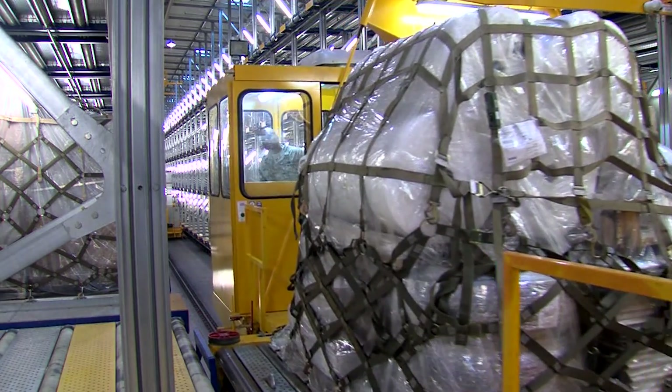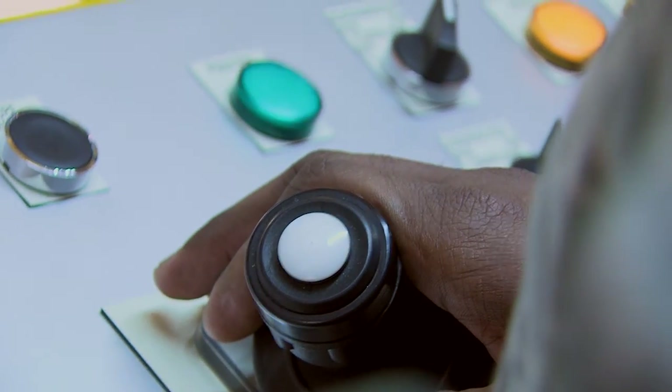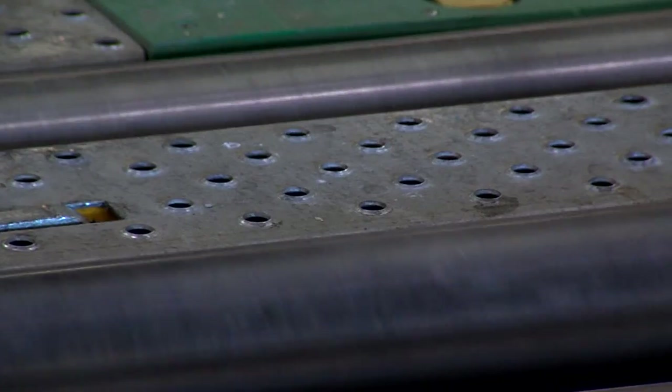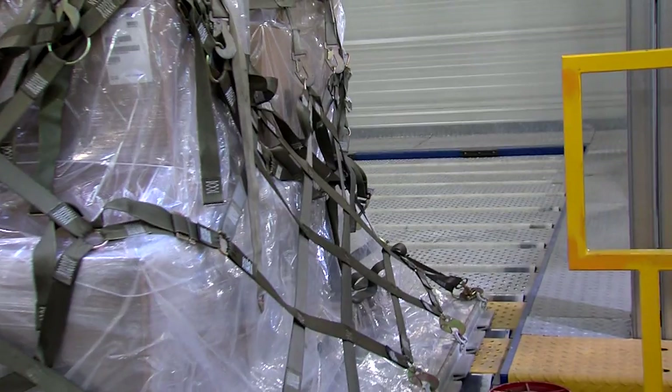Ramstein's Mechanized Material Handling System is one of only three fully automated systems throughout the Air Force. Airman First Class Whitney Buford, Ramstein Air Base, Germany.